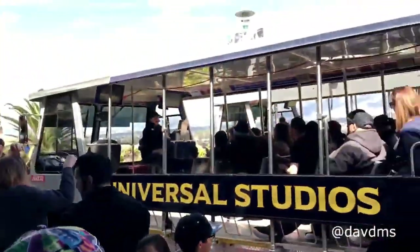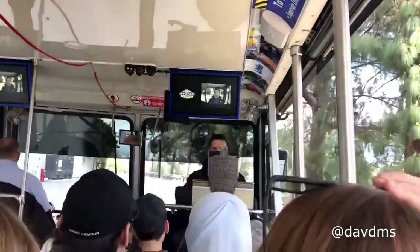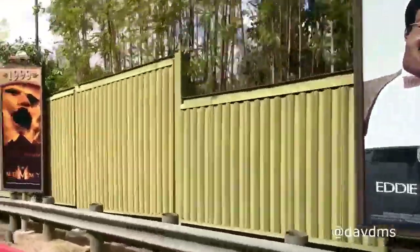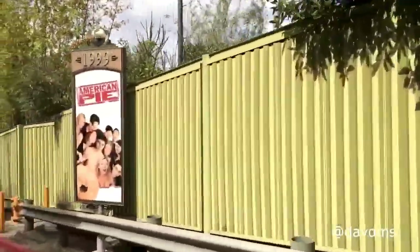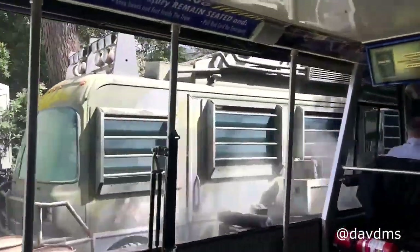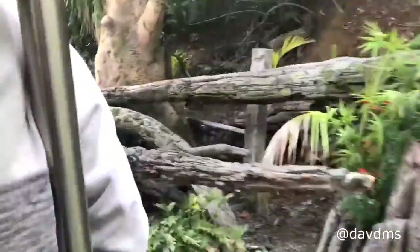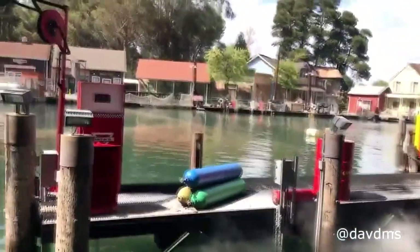And my number one pick: the Universal Studio Tour. This is by far my favorite thing to do at Universal Studios. The tour takes place on 13 acres of working studios. Within the tour there are many attractions — there's an earthquake in the subway and the memorable King Kong segment.